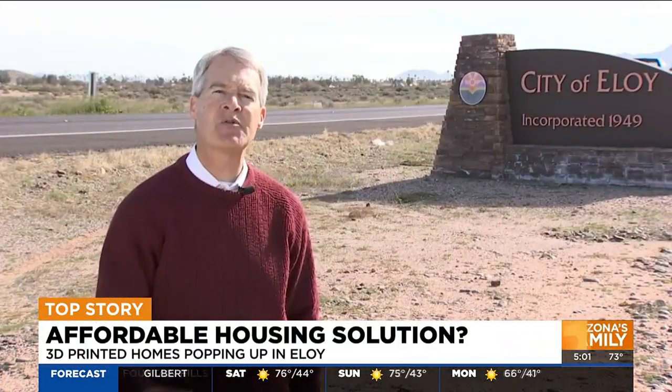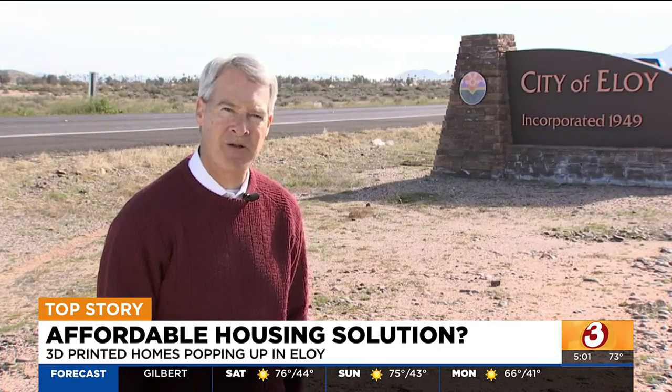The shortage of affordable housing in Arizona and across the country, but there may be a solution in the tiny city of Eloy, where some houses are being built four times faster than anywhere else.